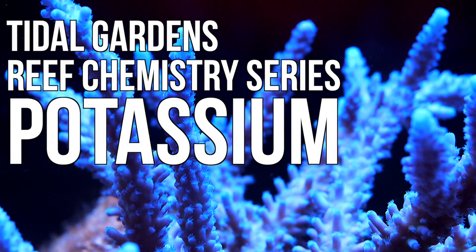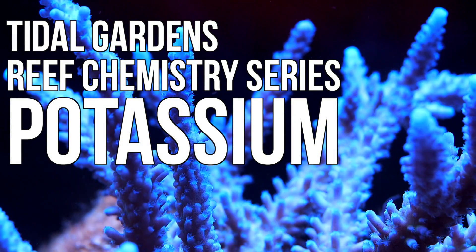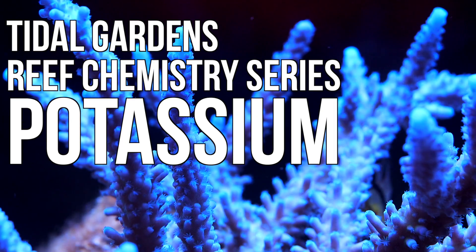Hey everyone, welcome back to Tidal Gardens. Today we're diving back into reef chemistry with a quick discussion on potassium.